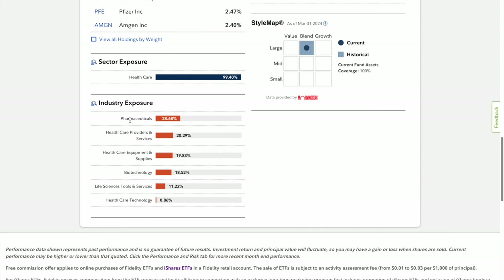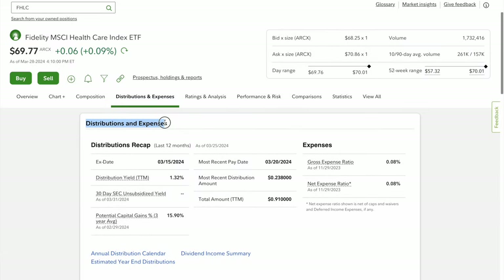Industry exposure: pharmaceuticals is 28%, healthcare services is 20%, healthcare equipment and supplies is 19%, biotechnology is 18%, and life science and tools at 11%. For FHLC distribution expenses, the yield is 1.32%, while the expense ratio to own this ETF is only 0.08% — very low.